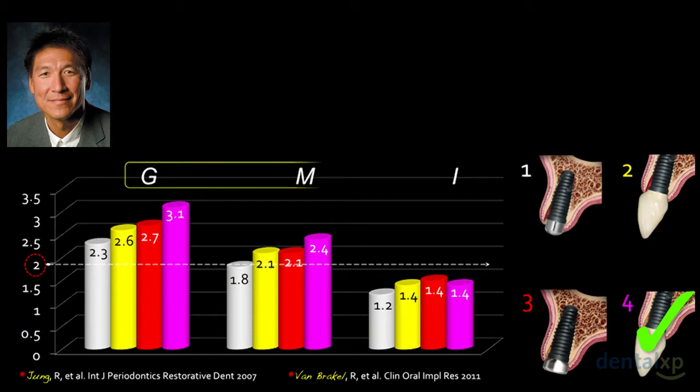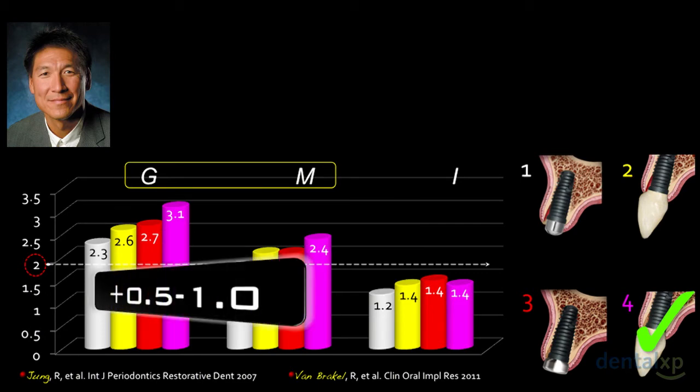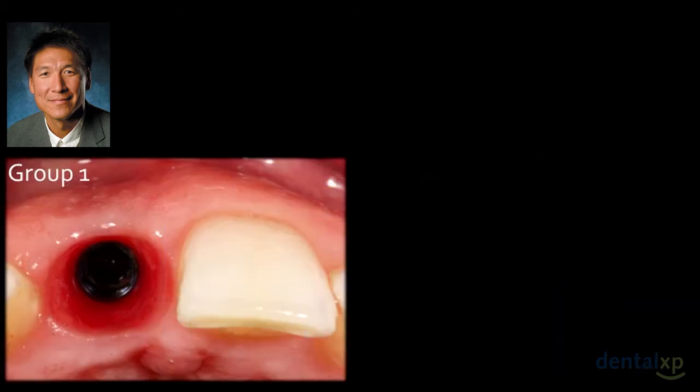Most of the change was at the gingival and middle zones, above the 2 mm mark, which is critical. The amount of gain in the gingival and middle zones was roughly half to 1 mm of increased soft tissue thickness — and this was without any connective tissue grafting. We were looking only at the relevance of a provisional, a contoured healing abutment, and bone grafting. So you can gain and thicken your peri-implant soft tissue by half to 1 mm without doing a connective tissue graft.